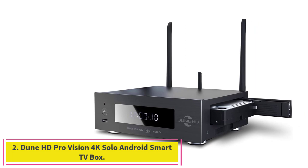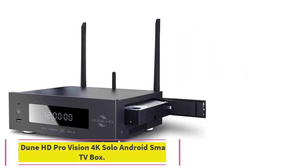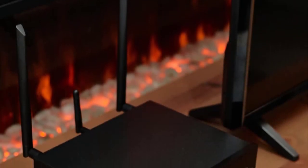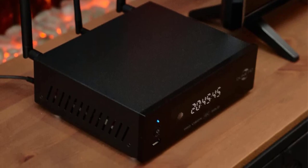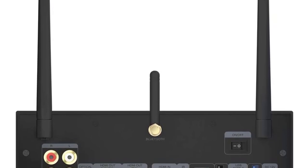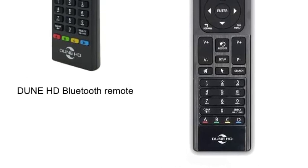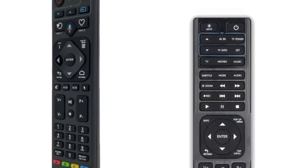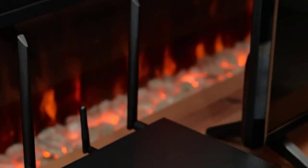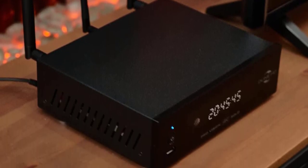Number two: the Dune HD Pro Vision 4K Solo Android Smart TV Box, featuring Dolby Vision and HDR10+, running on a Realtek RTD1619DR processor with an HDD rack and two HDMI outputs. It offers high-end video quality, YouTube 4K HDR, HD audio, 1Gb Ethernet, Wi-Fi AC 2T2R, Bluetooth, USB Type-C, USB 3.0, HDMI input, 4GB RAM, and 32GB flash storage.